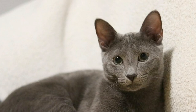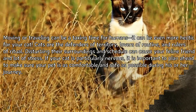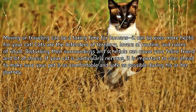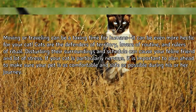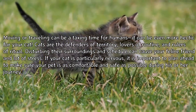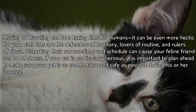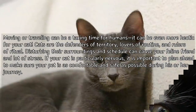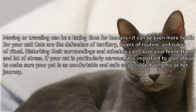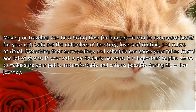How to transport a nervous cat. Moving or traveling can be a taxing time for humans, and it can be even more hectic for your cat. Cats are the defenders of territory, lovers of routine, and rulers of ritual. Disturbing their surroundings and schedule can cause your feline friend a lot of stress. If your cat is particularly nervous, it is important to plan ahead to make sure your pet is as comfortable and safe as possible during his or her journey.